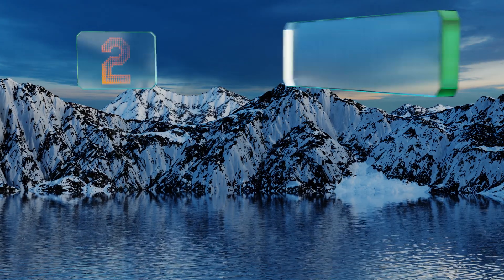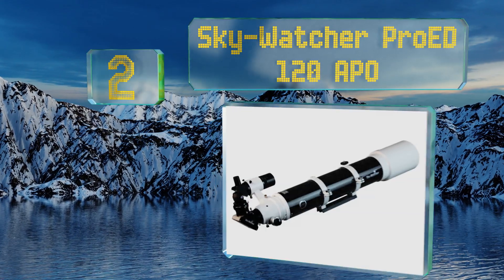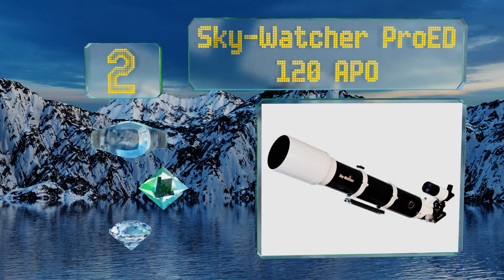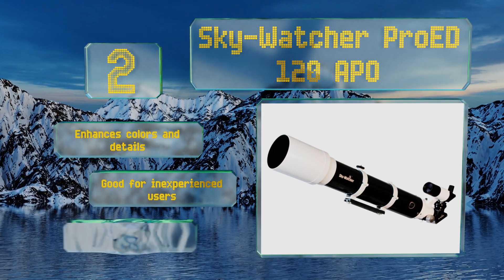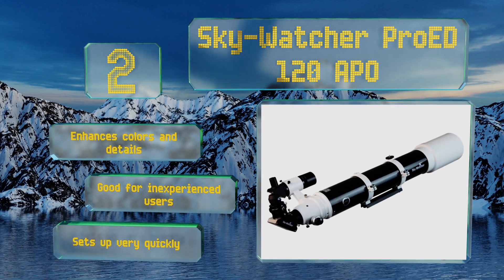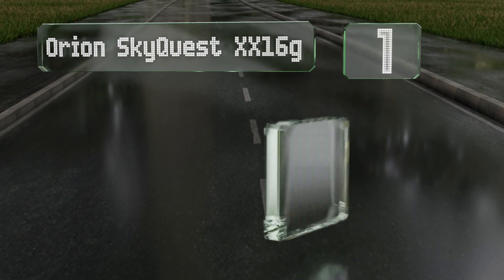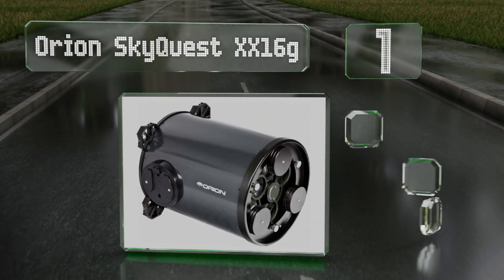At number 2, the Sky-Watcher Pro ED120 APO creates a deep black background to produce more contrast and make stars or planets really stand out. It has a dual-speed focuser so you won't miss any quick astral movements, and comes with an aluminum carrying case. It enhances colors and details, is good for inexperienced users, and sets up very quickly.